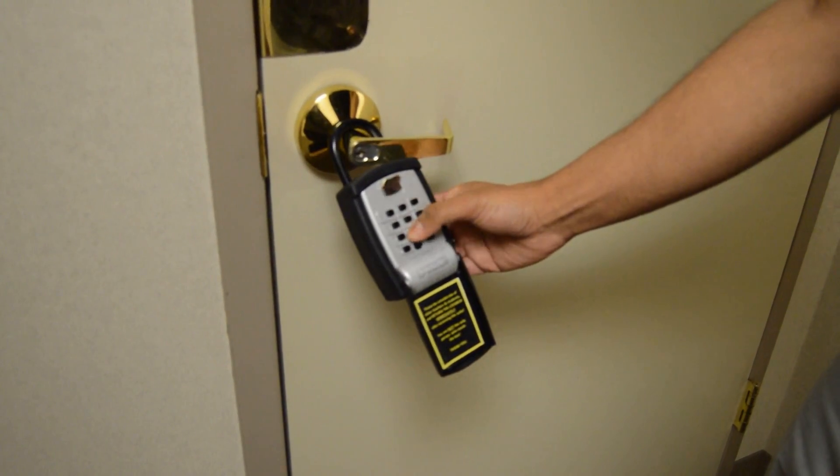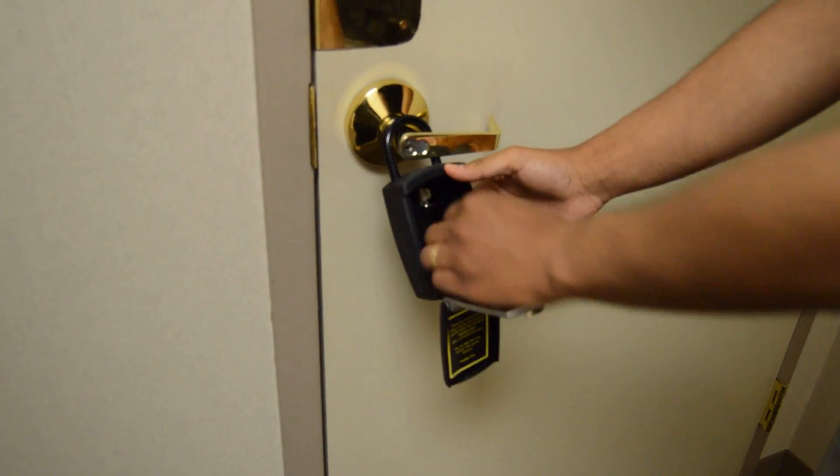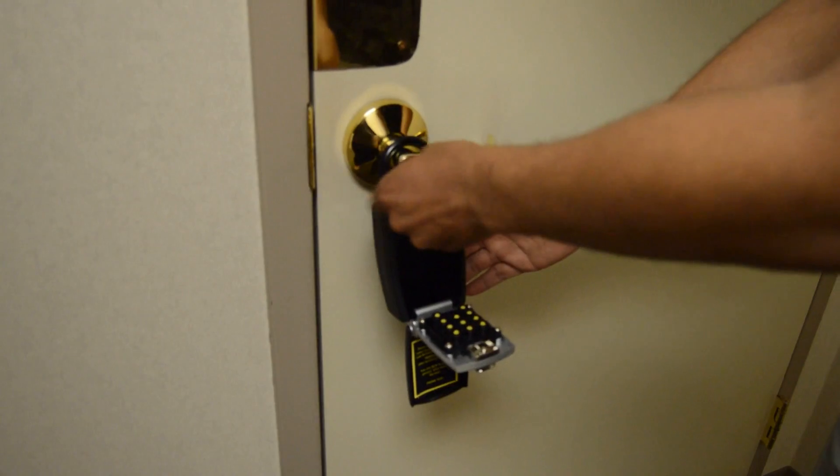Open the cover of the lockbox, type in the code, pull down on the silver clasp, and remove the key. Unlock and enter through this door.